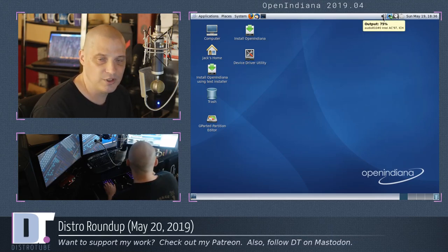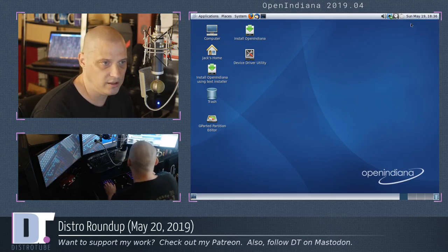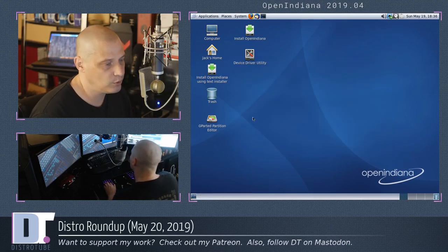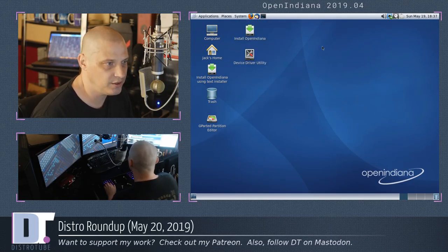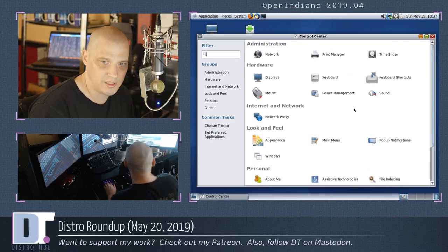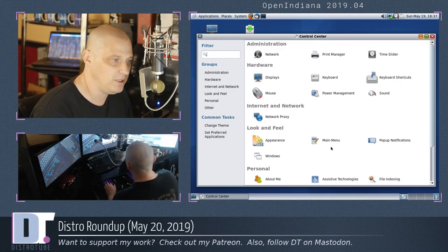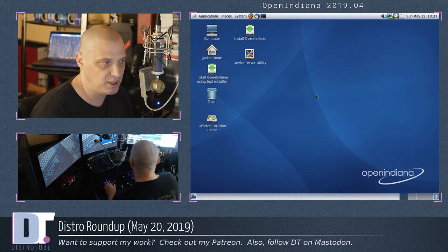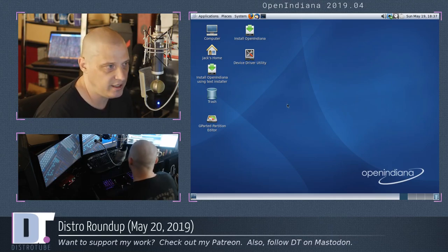The CPU usage is a little higher than normal, but we opened up a lot of programs and this isn't a real install. In the system tray we've got volume control, network, configure time slider, and power management preferences — useful for those on laptops. All in all, it looks very sparse. There is not much to it. You do have a control center for all your standard settings: displays, keyboard, mouse, power management, adding users, changing the appearance, theming in MATE. That was just a quick look at OpenIndiana 2019.04.